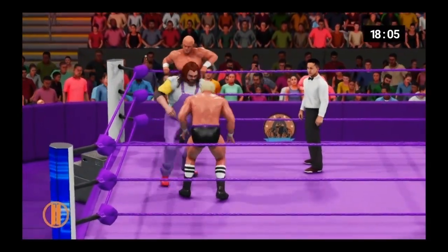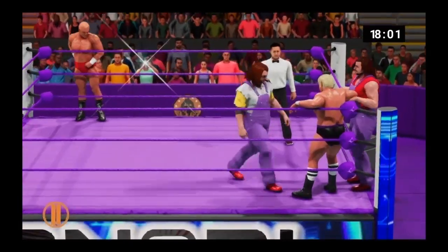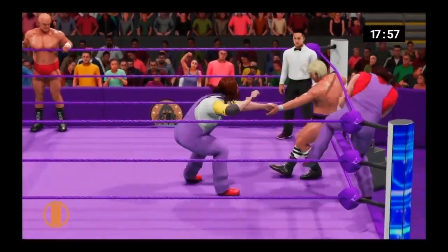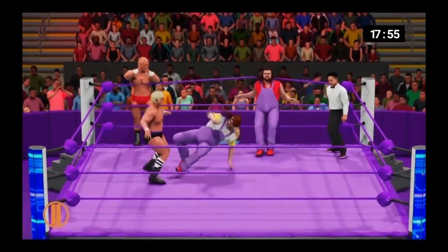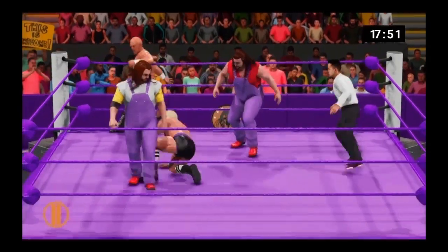Since we're talking about tag teams, remember you and your partner have until the referee's five count to execute the move. A torturous knee — you're just asking to get disqualified. If you ain't cheating, you ain't trying. Harsh impact. Beautiful technique.